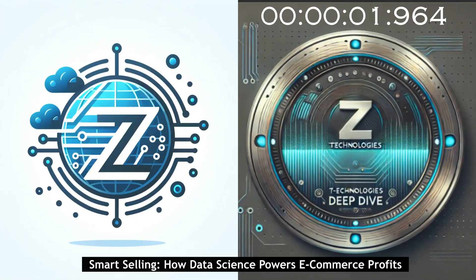Welcome to the Deep Dive. Today we're going on a bit of a treasure hunt — diving into the world of e-commerce and data science to see what hidden gems we can uncover. Sounds intriguing. I'm ready to dig in.